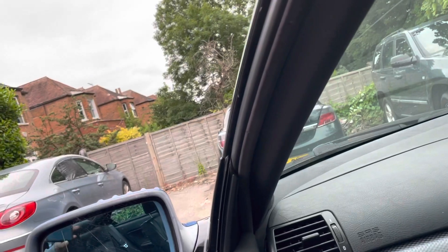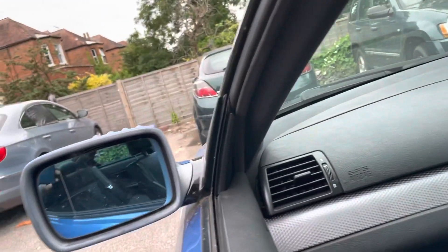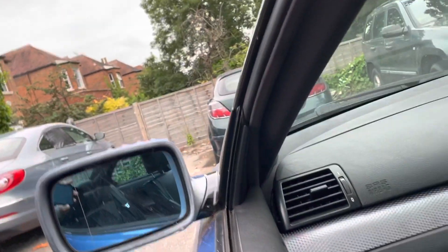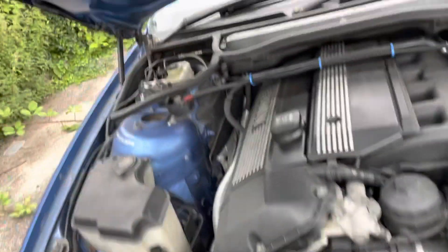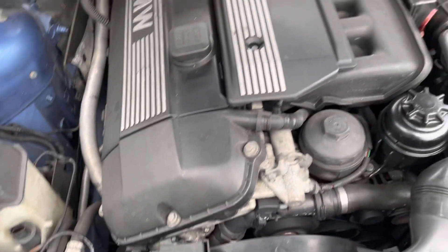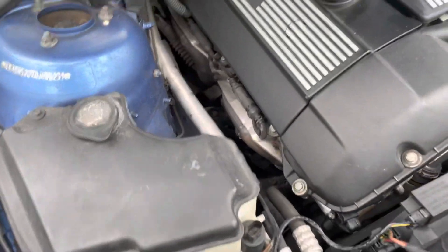The side view mirror doesn't work using the button, so you have to adjust them manually. I'll look into that. But the engine is in good condition — no oil leaks, engine seems good, running smooth.